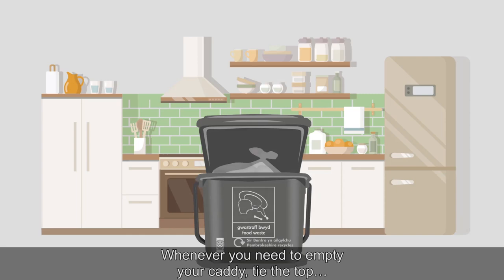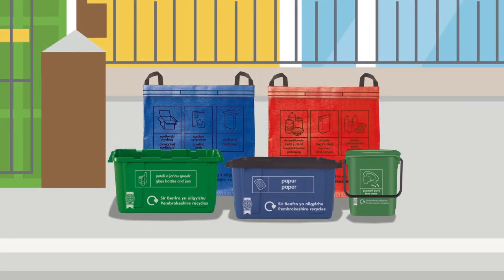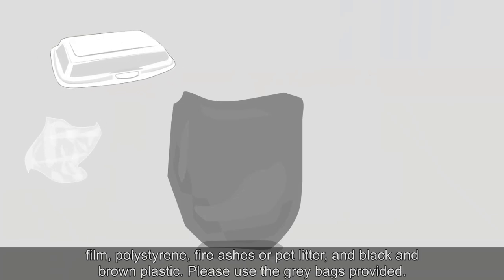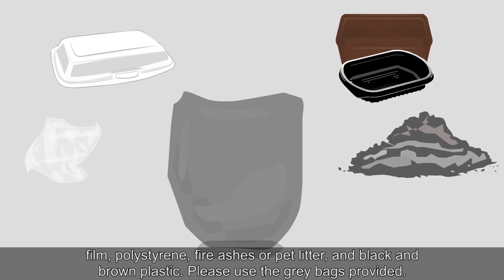Whenever you need to empty your caddy, tie the top and place it in your lockable outdoor green caddy. Don't forget, there are some items that we cannot currently recycle. These include plastic film, polystyrene, fire ashes or pet litter and black and brown plastic. Please use the grey bags provided.